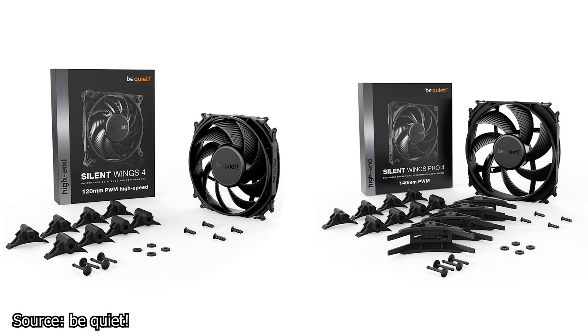Fan blades that are closer together will generate more static pressure and thus perform better on heat sinks and radiators. The Silent Wings 4 appear to use the same close impeller design, while the Silent Wings Pro 4 have their impellers spaced out and thus will be better as case fans.